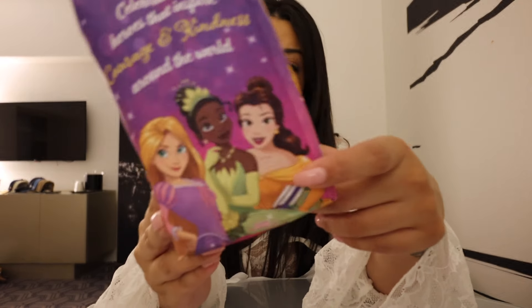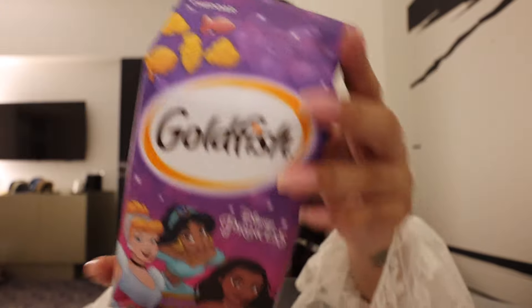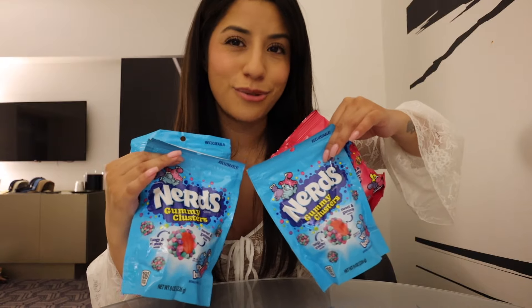Got the Goldfish Disney Princess edition — different colors, different shapes, had to pick it up. Nerds Gummy Clusters — I think we do have these in Canada; Pablo and I had them like two days before coming here and they were really good. Couldn't find the spooky Halloween orange ones or the original purple and blue ones, but I'm okay settling for these. They are so good.